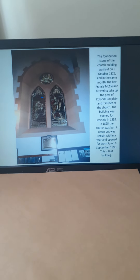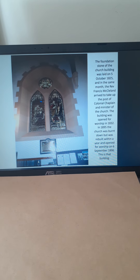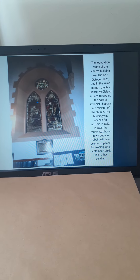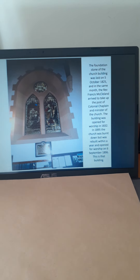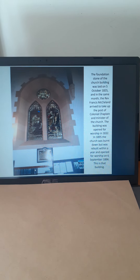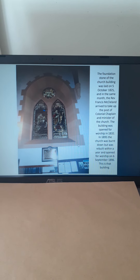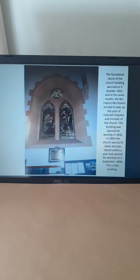It says here the foundation stone was laid on the 5th of October 1825, and in the same month the Reverend Francis McClelland arrived to take up the post of colonial chaplain and minister of the church. The building was opened in 1832, and in 1895 burnt down by that arsonist lady, but rebuilt in a slightly different style and opened again in 1896.